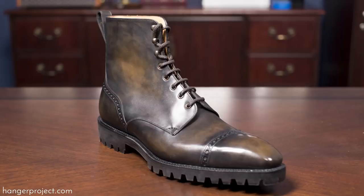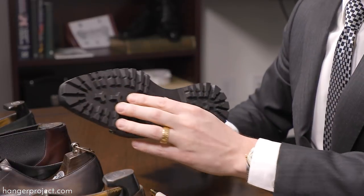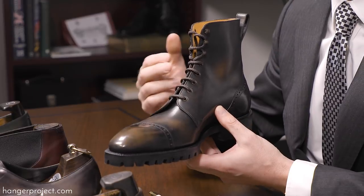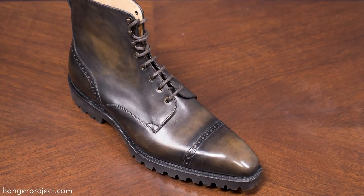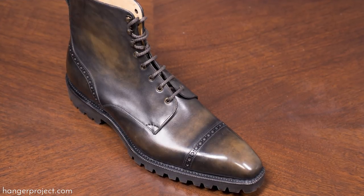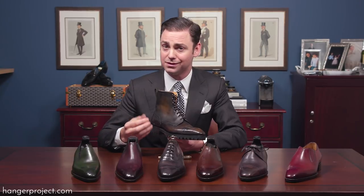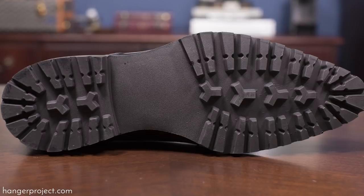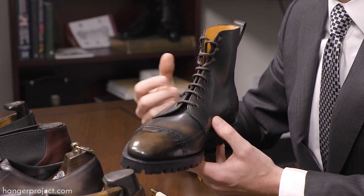Next we have the Deco Urban Commando Boot — certainly one of the most interesting styles they sent us. It has a rubber commando sole but is otherwise a cap toe derby with open lacing. This type of shoe, especially with the commando sole, would be great for someone walking in the snow. You could waterproof the upper quite effectively, the sole will prevent damage from the elements, and it would also be an incredible shoe for country pursuits such as shooting or hiking.